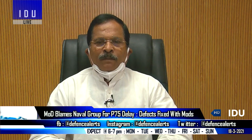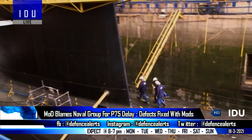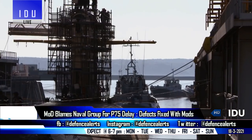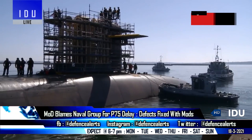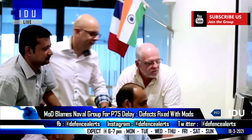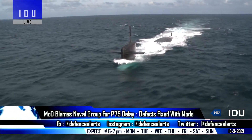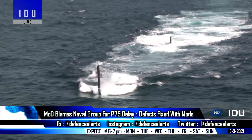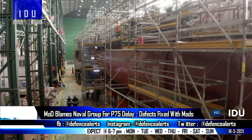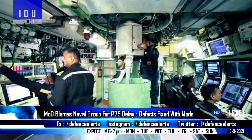While answering questions in Parliament, the Ministry of Defence has blamed the French firm Naval Group for long delays in constructing six Scorpene submarines for the Indian Navy under Project 75 with Mazagon Dock Ltd. The delays have been caused due to various defects observed during trials of the submarines which required modifications, and also due to slow progress from Naval Group in supplying items required for construction.